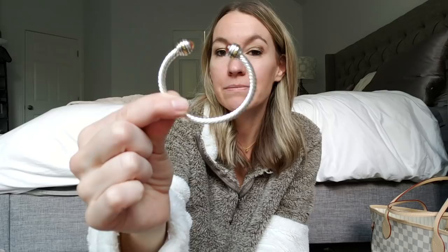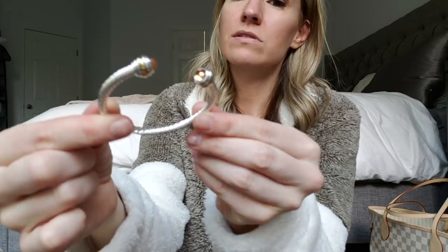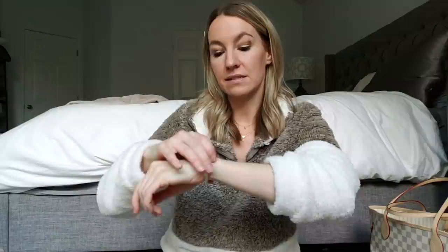Next up is a David Yurman lookalike bracelet. I don't own the real David Yurman, but this is very similar to that style. It has little crystals on the bottom. It is a lot thinner than a real David Yurman bracelet, but if you want to get the look for less, it's very affordable. I like stacking it with a watch and other little bracelets. This is probably one of my favorite jewelry dupes because David Yurman can be expensive.